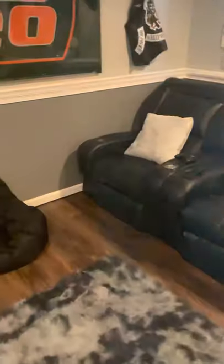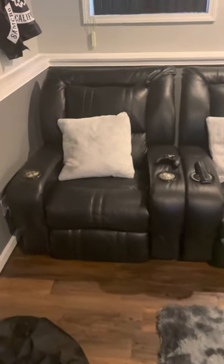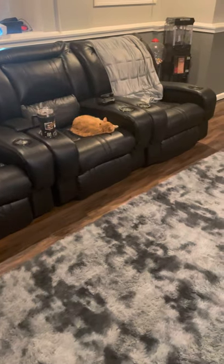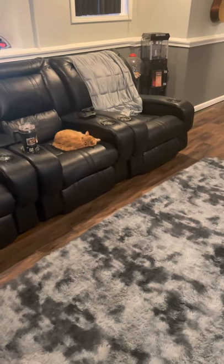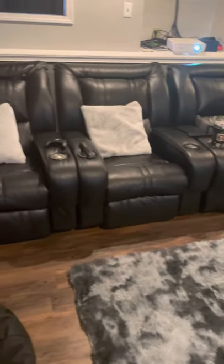I still have the four electric recliners I got off Facebook Marketplace. Since my last video, the one on the end started working randomly — when I bought it, it was not working. So I've got all four of these, which I bought for about $650.